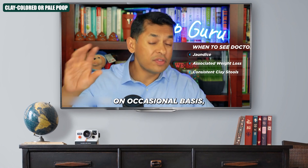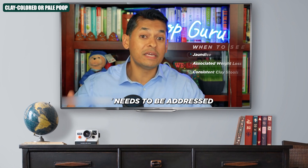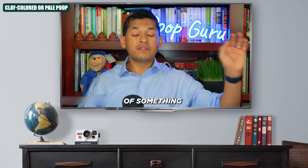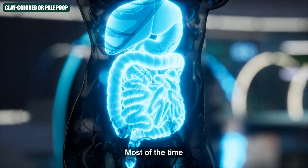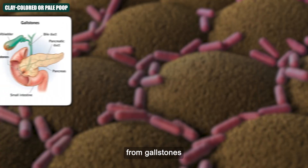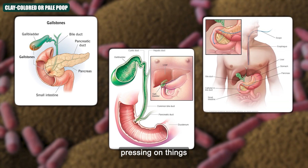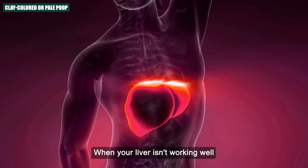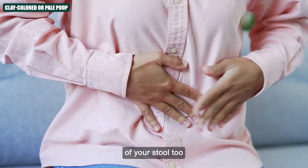Clay-coloured stools on an occasional basis aren't a big deal. But if it's every single bowel movement for a week or two, that needs to be addressed, because this could be a sign of something going on in your liver, your bile ducts, and your pancreas. Most of the time, there's something blocking the bile from flowing — that blockage could be from gallstones, a swollen bile duct, or even a problem with your pancreas pressing on things. Another reason could be liver disease; when your liver isn't working well, it can't make or send out enough bile, and that can change the colour of your stool.